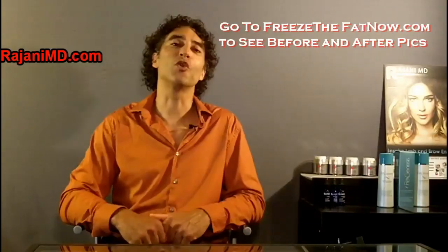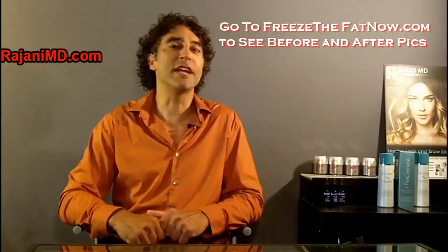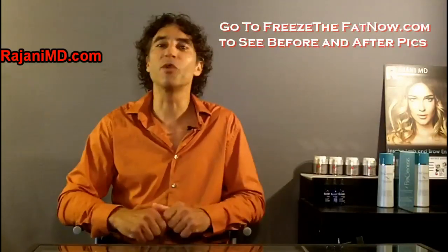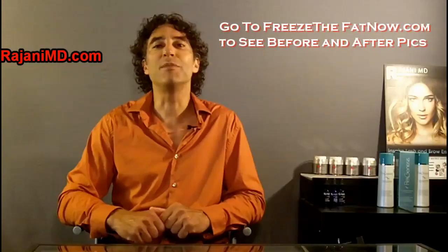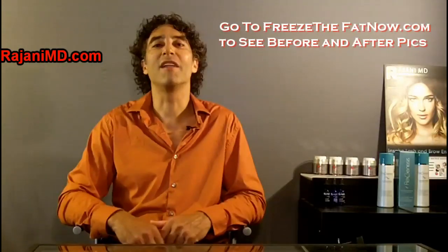Look for a CoolSculpting Mini. Thanks for joining me today. If you liked the video, hit like down below, and better yet, subscribe — roughly every week we put out a video to keep your skin and body healthy, beautiful, and vibrant.